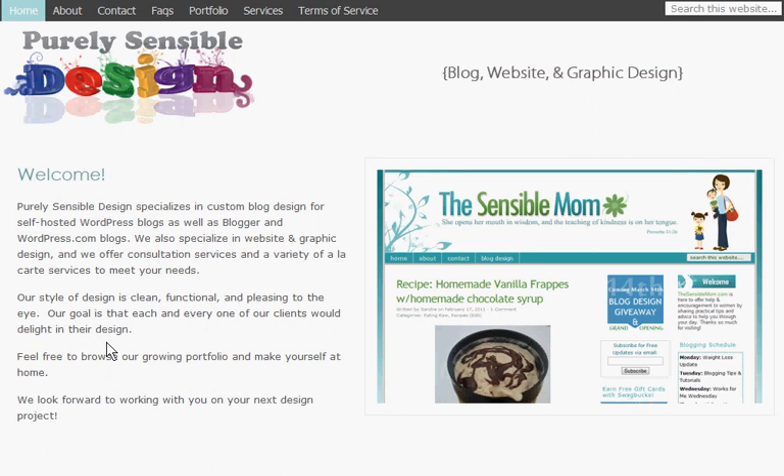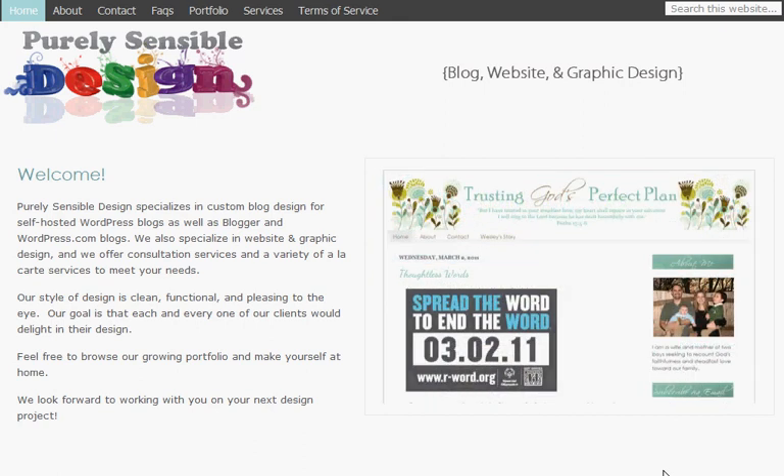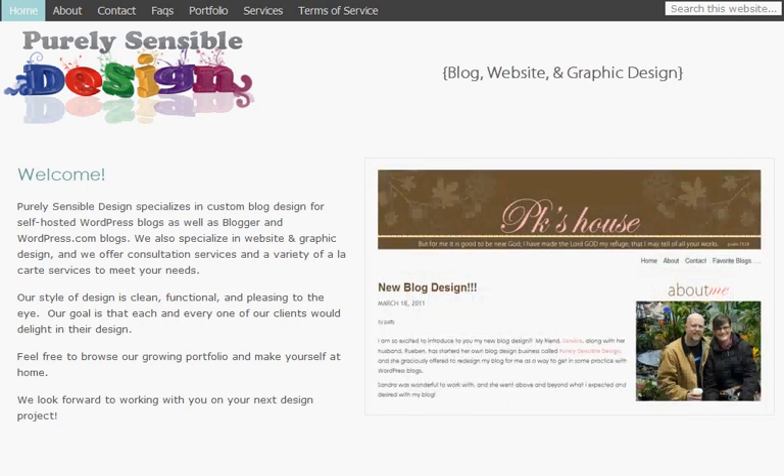And that's our site in a nutshell. Again, we are Purely Sensible Design. My name is Sandra and I am the main designer. My husband Ruben also helps design some of the graphics for our clients. I hope you enjoyed this little tour and I hope you'll consider us for your next design project. Thank you very much. Bye-bye.